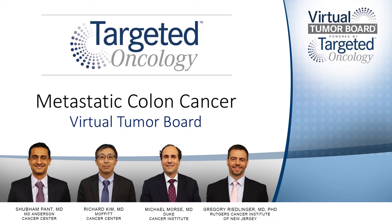Thank you for joining us for this Targeted Oncology Expert Perspective Virtual Tumor Board focused on metastatic colorectal cancer. Throughout this presentation, my colleagues and I will review strategies for managing four clinical cases based on recent evidence as demonstrated in clinical trials.